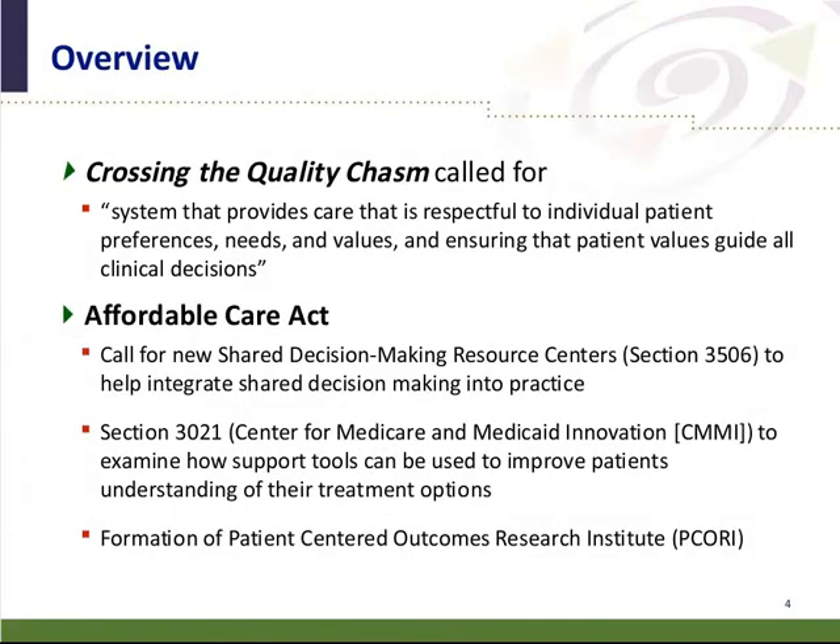Just to set the bar at the beginning, a lot of the key seminal work around shared decision making was published in the late 90s. Crossing the Quality Chasm, published by the Institute of Medicine in 2001, called for a system that provides care respectful to individual patient preferences, needs, and values, ensuring that patient values guide all clinical decisions. That really started the current shared decision making movement and broad interest in introducing shared decision making to clinical practices.